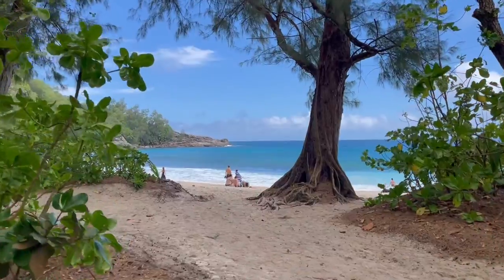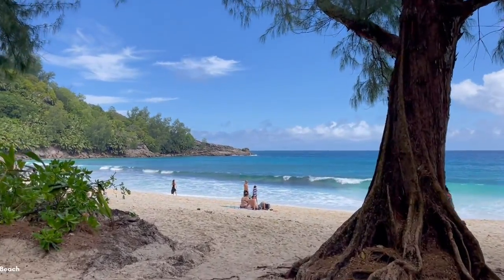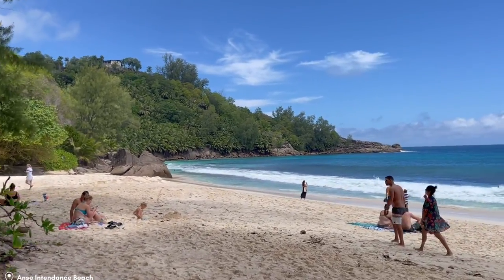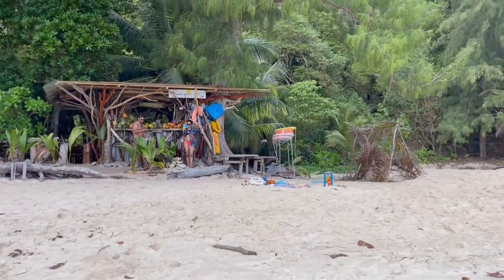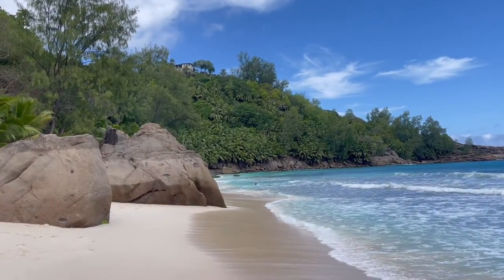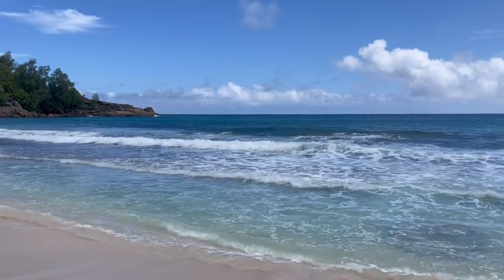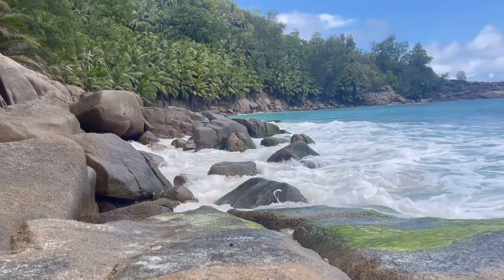I can already see the sea there. Look at this, how amazing this is! This beach is so beautiful and it is not crowded at all. I think this is definitely one of the best beaches I've been to in my life.